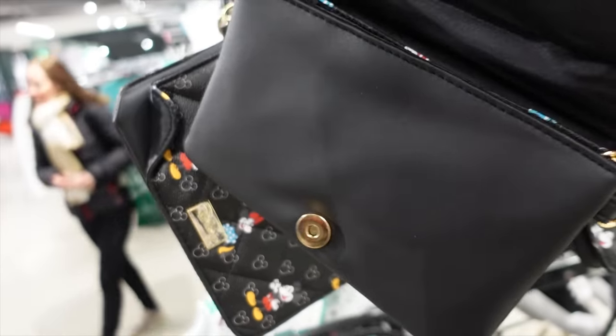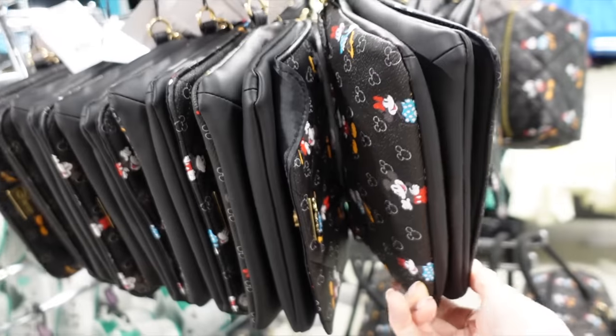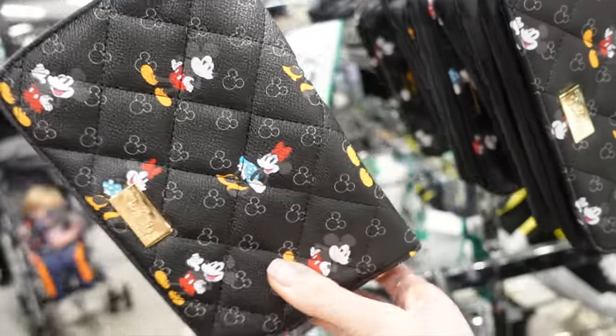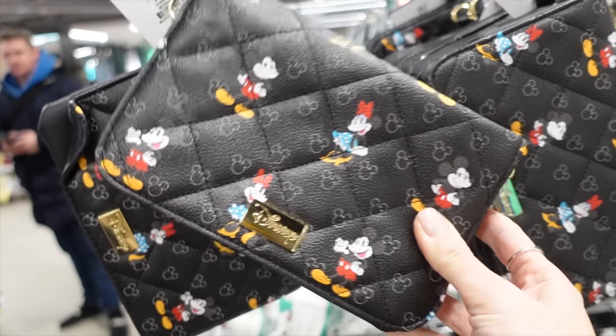There's a matching crossbody kind of handbag as well. For me, 'purse' would mean like a wallet, whereas I think if you're one of the American viewers, purse would mean like a handbag. When you hear 'purse,' what do you understand it to mean, and where are you based in the world? Really curious to hear.